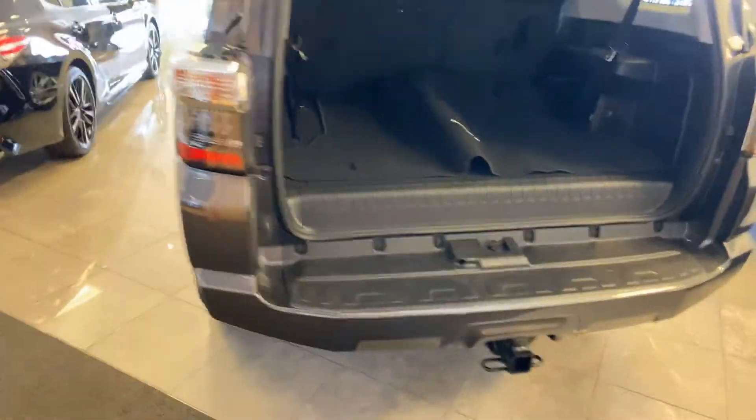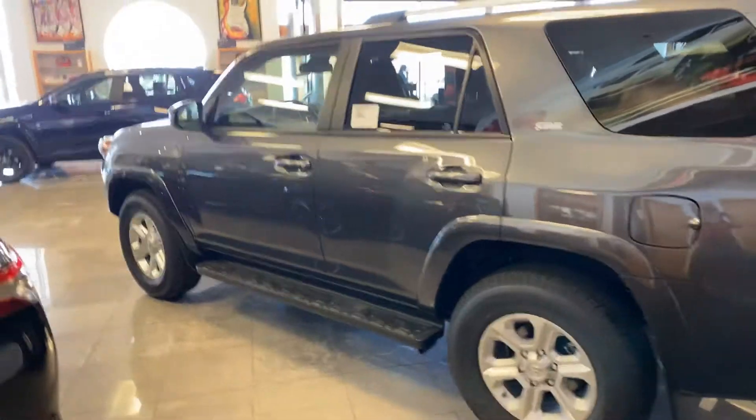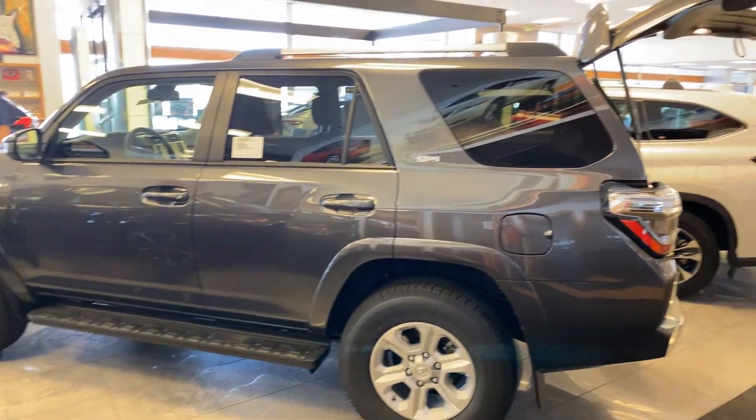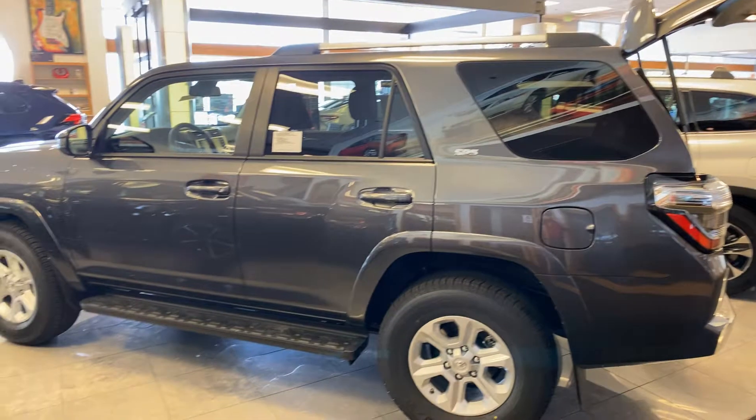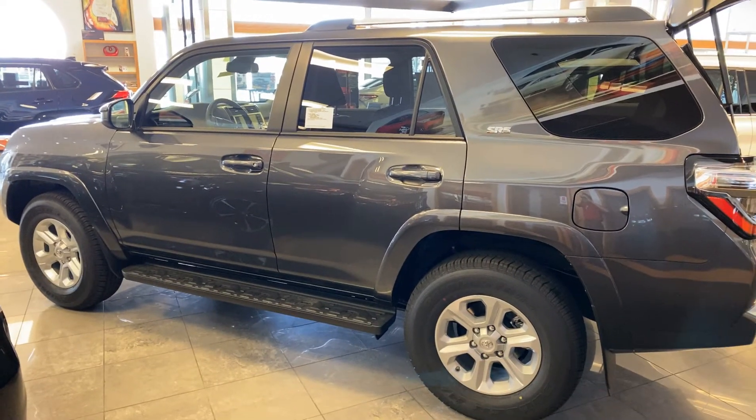It has a towing package. The running boards make it easier to get up into, as well as the roof rack crossbars there on top. But this is the one — just let Chris and I know. Thanks Gloria, I appreciate your time.